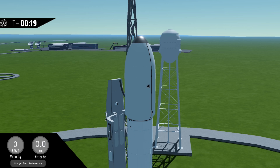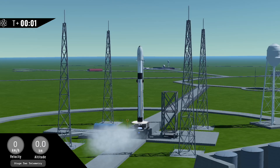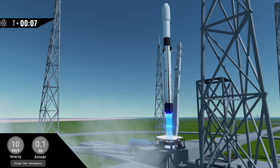20 seconds. 10, 9, 8, 7, 6, 5, 4, 3, 2, 1 — ignition. Go Fusion 2! Go CSS-1!